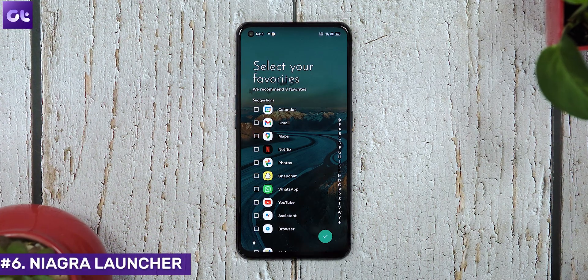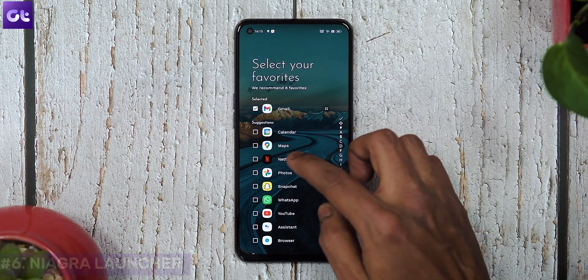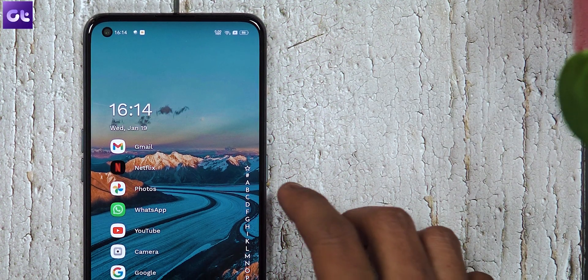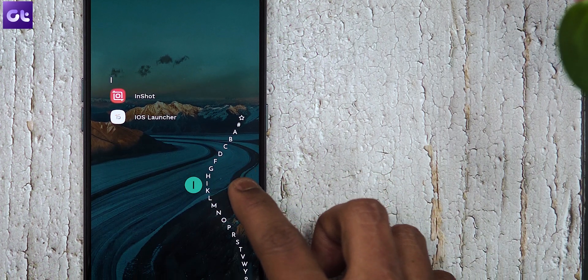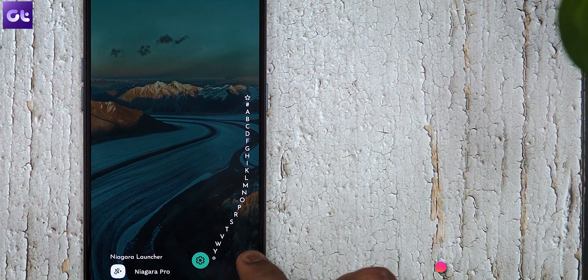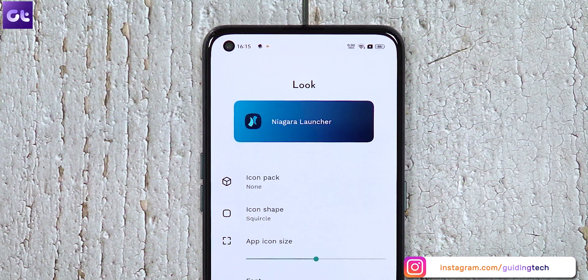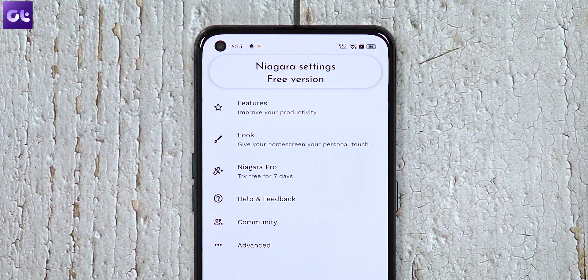If you want a perfect blend of minimalism, productivity, beauty, and simplicity, look no further than Niagara Launcher. Unlike most other launchers, it doesn't offer a ton of useless features most users will never want — instead it limits itself to a simple and practical interface. The homepage shows just the text of your favorite apps, up to 12 of them, and there's an alphabet sidebar on the right that you can slide through to find apps instantly. You can also add one widget alongside your favorite apps on the home screen. This is clearly an app focused on productivity enthusiasts.